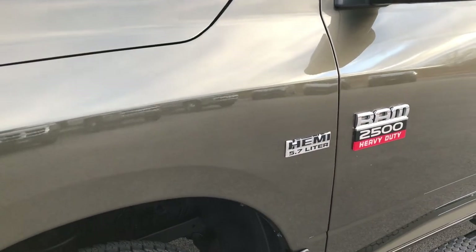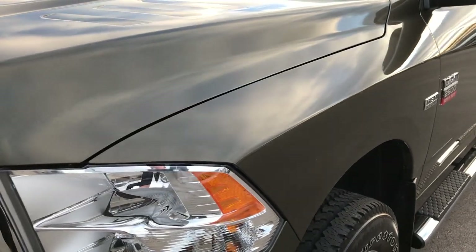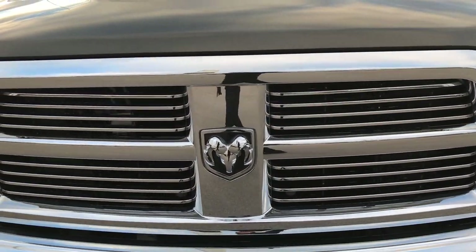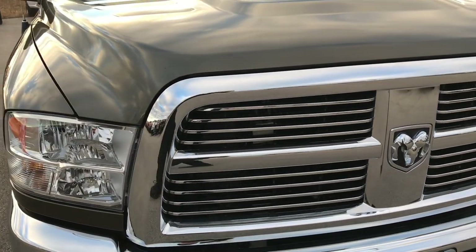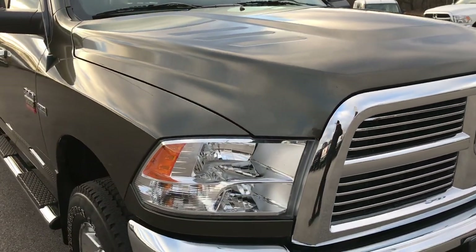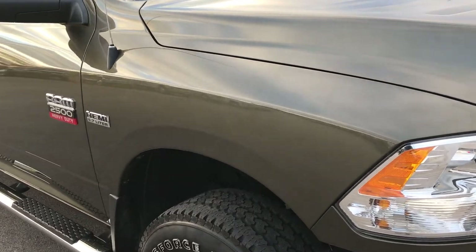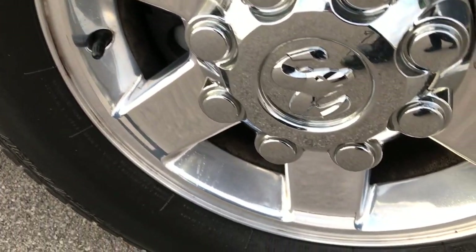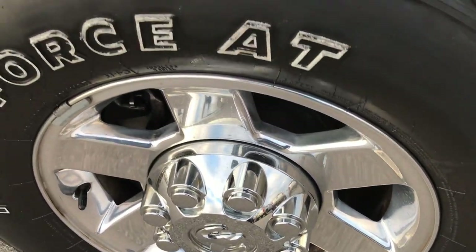Like I said, sagebrush pearl is the color. We shoot all of our videos in 1080p, so if you have HD capabilities on your computer, tablet, or smartphone device, turn them on right now — because it's like you're right here looking at the truck with me. You won't get a more realistic view of the vehicle unless you're standing right here looking at it with me.